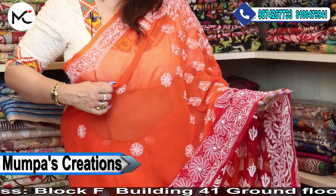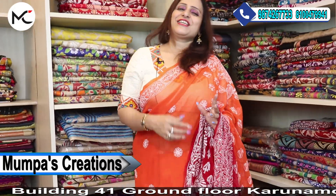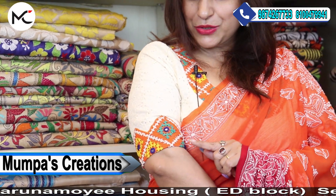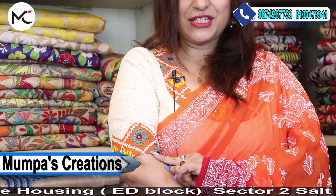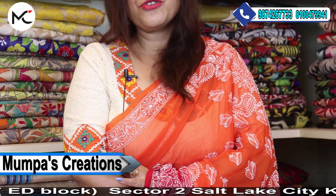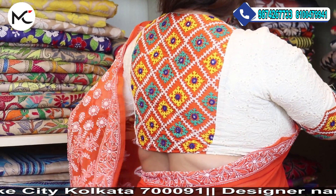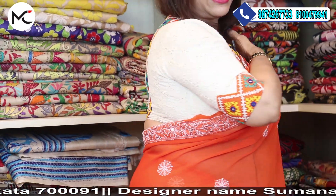This is on pure georgette, and I have teamed it up with a lovely hakoba blouse with hand-stitched Gujarati work. Even at the back it will have the Gujarati work like this.